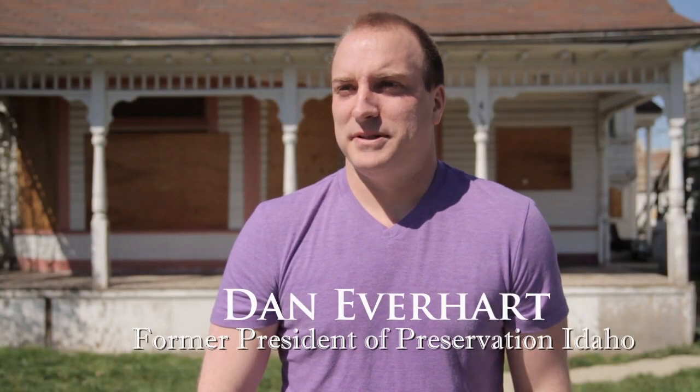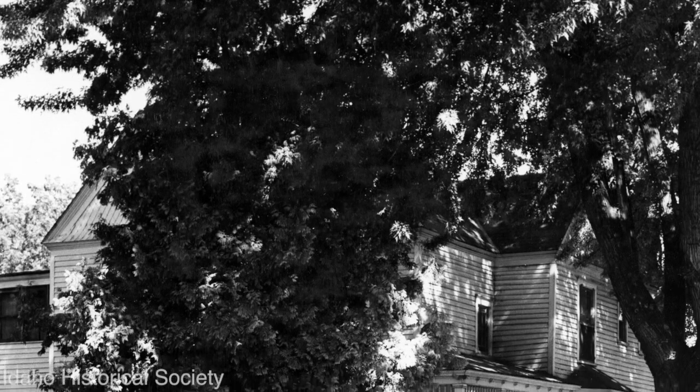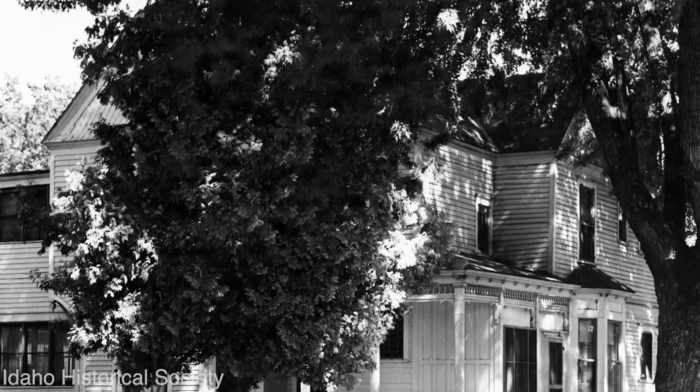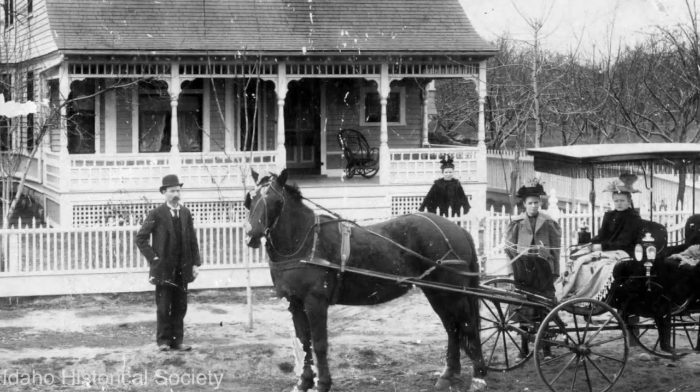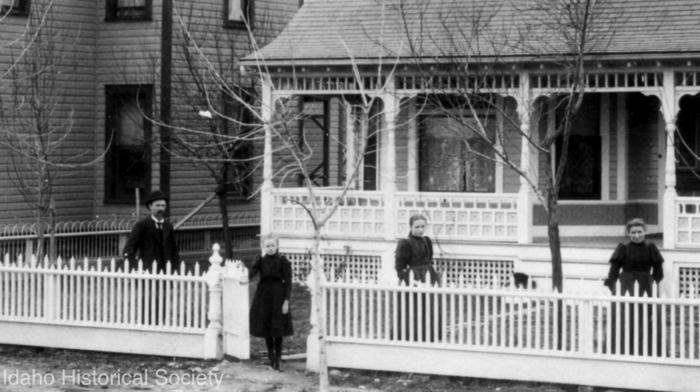The house we're standing in front of is the Fowler House. It was built in 1894 for Edmund and Sophia Fowler. It was surrounded by orchards, a block or two from the river — it was really ideal. The house was designed in the Queen Anne Victorian style.